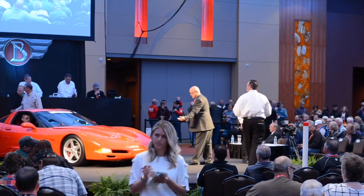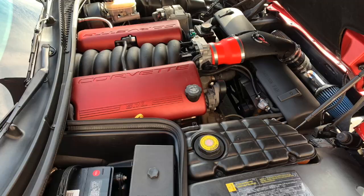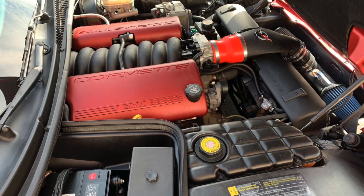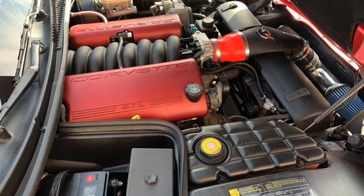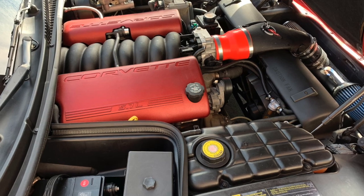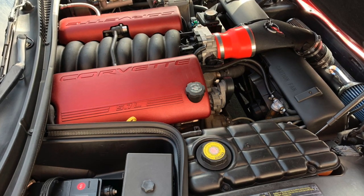Lot 535 is next — the 1999 Chevrolet Corvette Coupe. This has the LS1 engine, 345 horsepower, 4L60 automatic transmission, and it is selling without reserve. Lot 535, the 1999 Chevrolet Corvette Coupe. Here we go, guys!